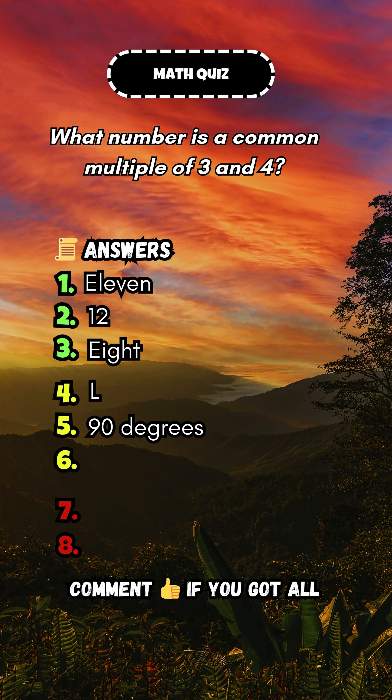What number is a common multiple of 3 and 4? Answer: 12.